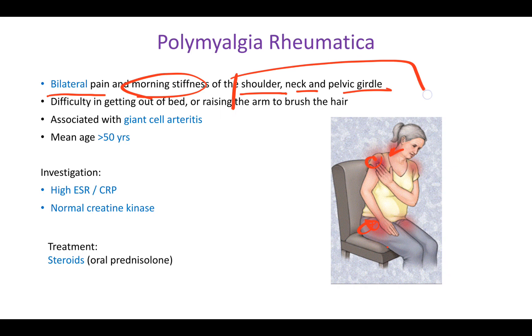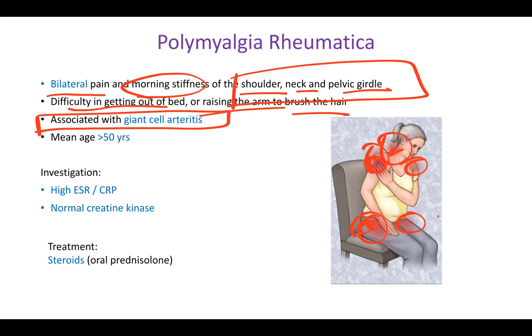The shoulder, neck, and pelvic girdle are the three most important proximal muscle groups to remember. The patient will have difficulty getting out of bed, raising the arm, or brushing their hair, because all of these activities require proximal muscles. This condition is almost always associated with giant cell arthritis.